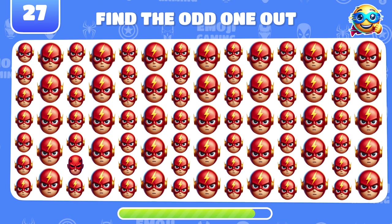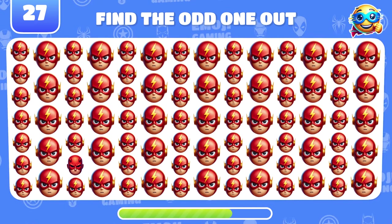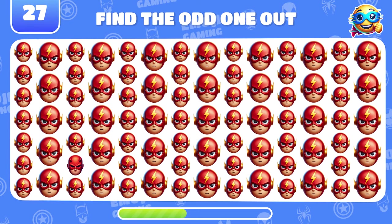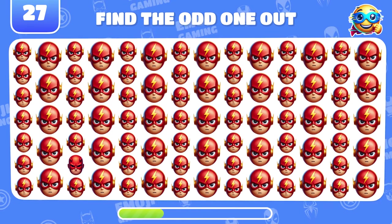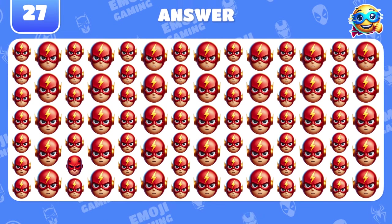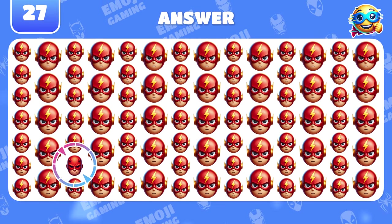Among all these Flash emojis, can you find the odd one out? Spot on. That's Daredevil.